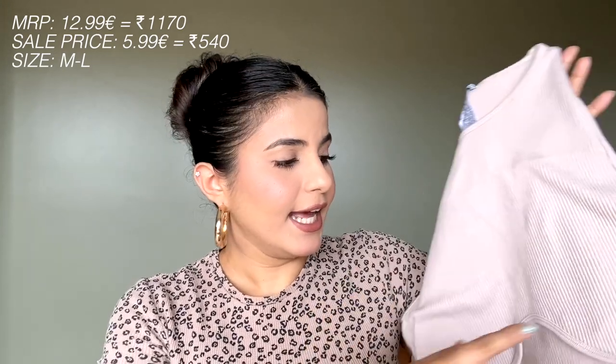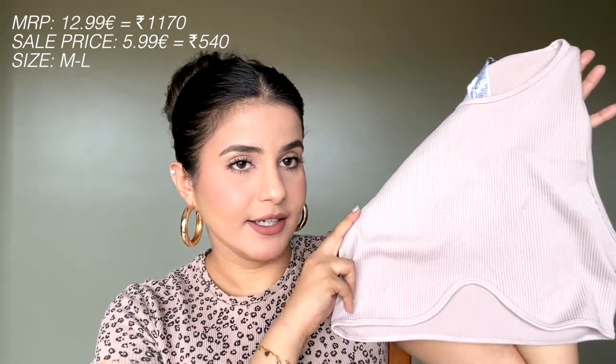Moving ahead, I got this very cute crop top. It is quite cropped, as you can see, and it has this cut here — I don't know what this cut is called — but it looks absolutely pretty when you wear it. It's quite cropped and does not cover even your back properly, but since I like to pair it with high-waisted skirts or high-waisted denims, it's going to look really good.